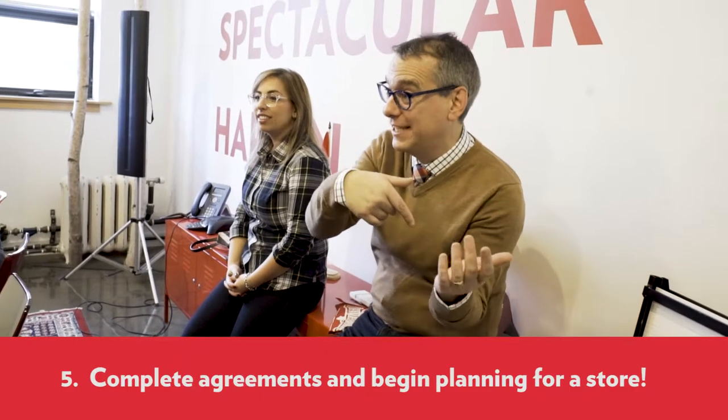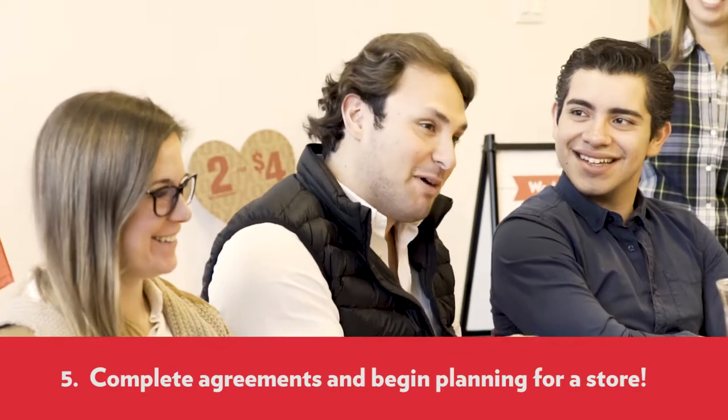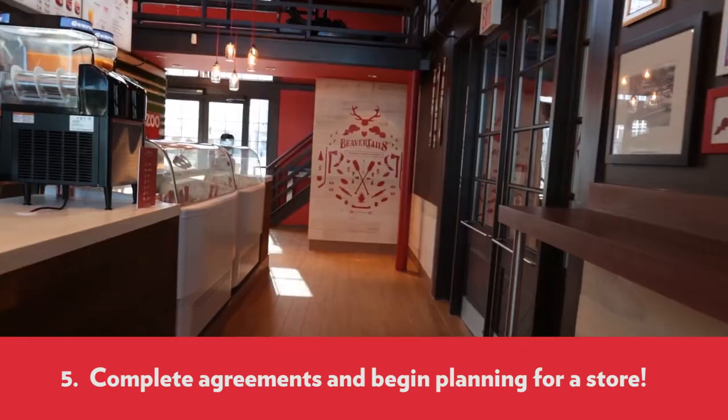Discovery and agreements. Step 5: Assuming we all continue to be positive, we can then complete agreements and begin planning for a full store build-out.